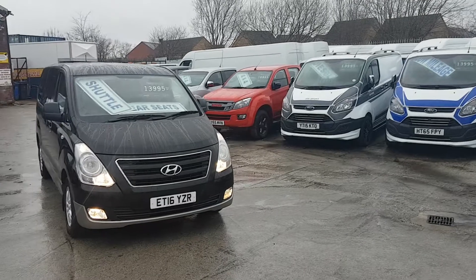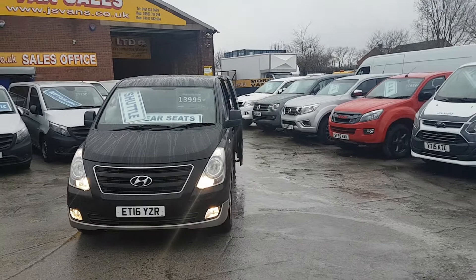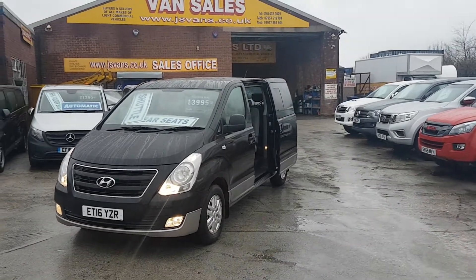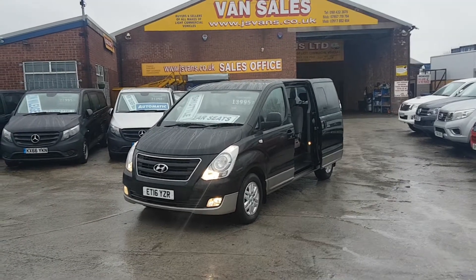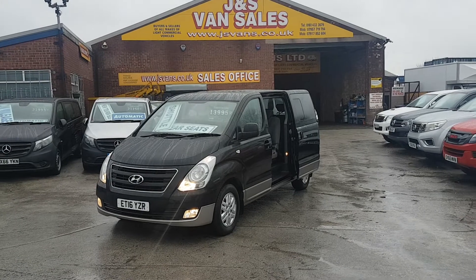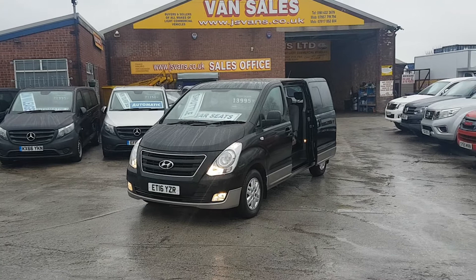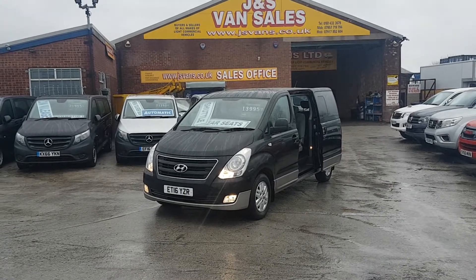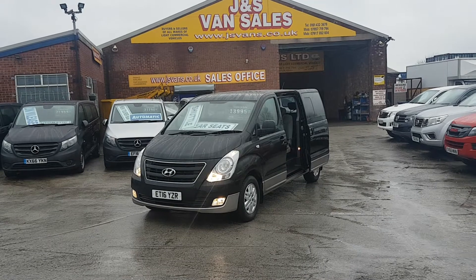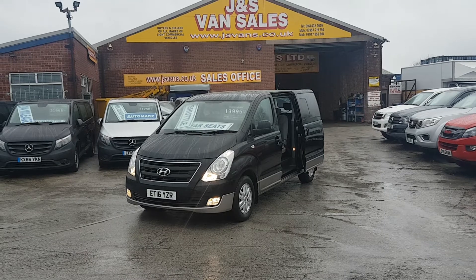The vehicle is in stock, ready to go the same day. Finance deals are available on this vehicle or any other — we have over 100 vehicles in stock, lots of minibuses from 5-seaters to 17-seaters. We also have wheelchair accessible minibuses in stock, plus lots of vans and pickups. All on the website, same day finance available — apply at www.jsvans.co.uk. We're open 7 days.